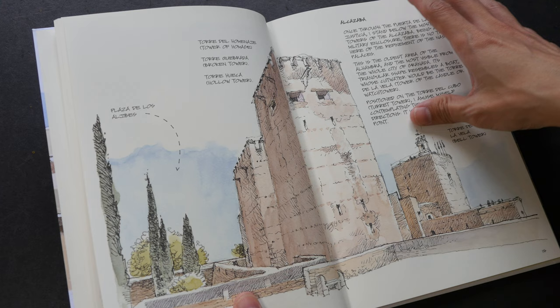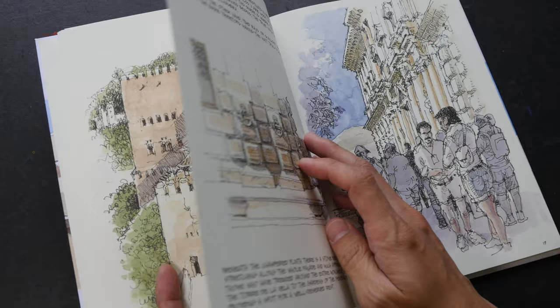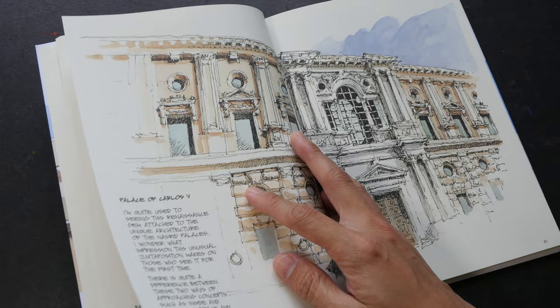My friends and I were in Spain, more specifically in Barcelona, to attend the Urban Sketches Symposium. After the symposium, we traveled to Granada to visit Alhambra. This place is really huge and impressive, and we spent one day there sketching.